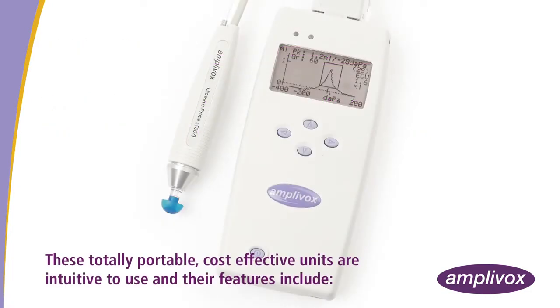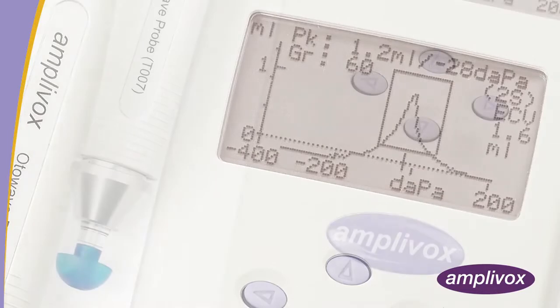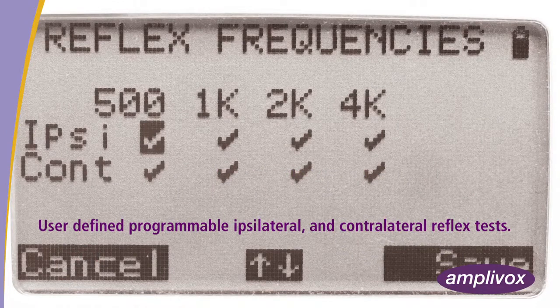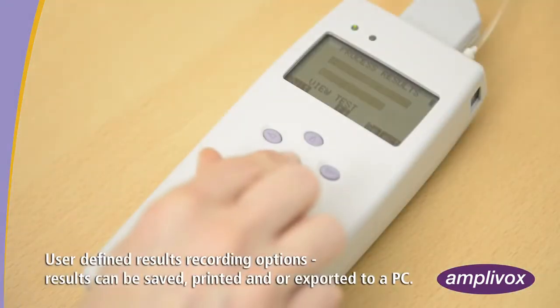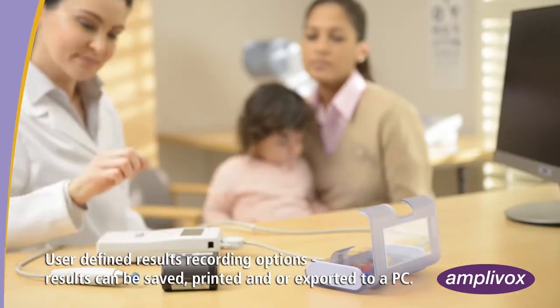These totally portable, cost-effective units are intuitive to use, and their features include: a large clear graphical display; 226Hz tympanometry probe tone with an additional 1000Hz option for the 202H; user-defined programmable ipsilateral and contralateral reflex tests; separate 1000Hz admittance, susceptance and conductance measurements for the 202H; user-defined results recording options; and results can be saved, printed and/or exported to a PC.